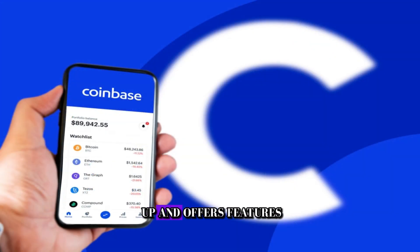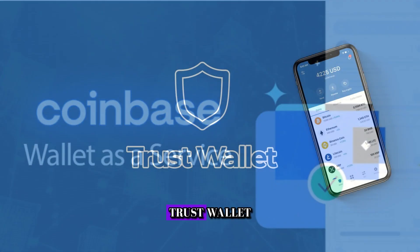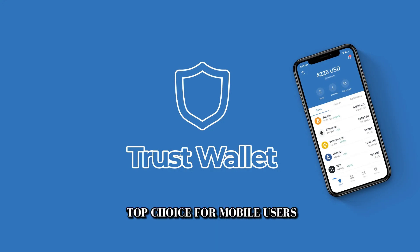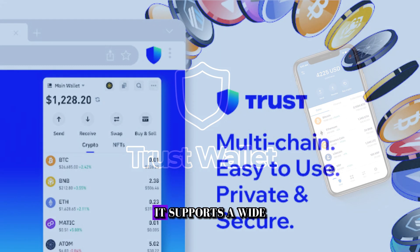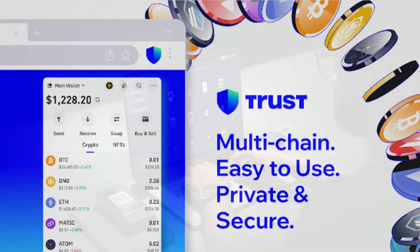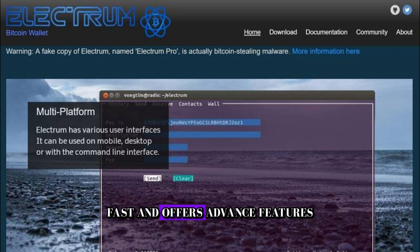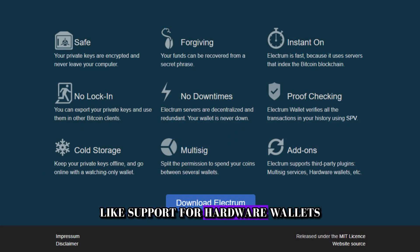Trust Wallet is a top choice for mobile users if you're always on the go. It supports a wide range of cryptocurrencies and provides a secure and intuitive mobile experience. For those who prefer desktop wallets, Electrum is a popular choice. It's lightweight, fast, and offers advanced features like support for hardware wallets and multi-signature transactions.